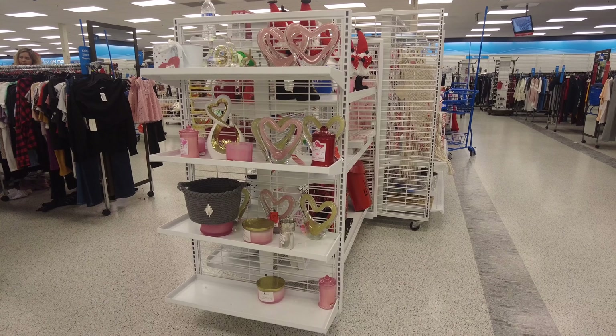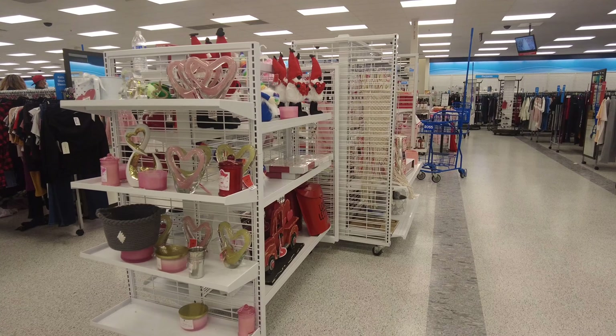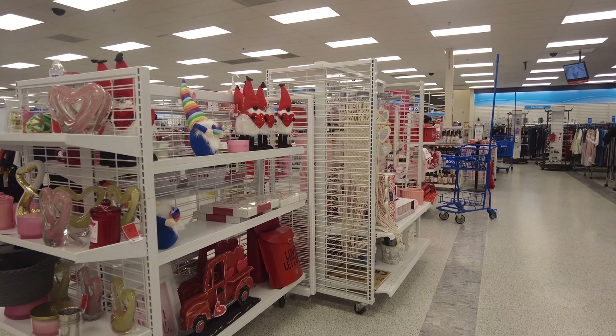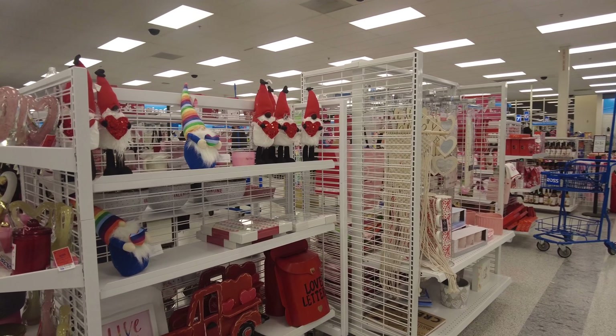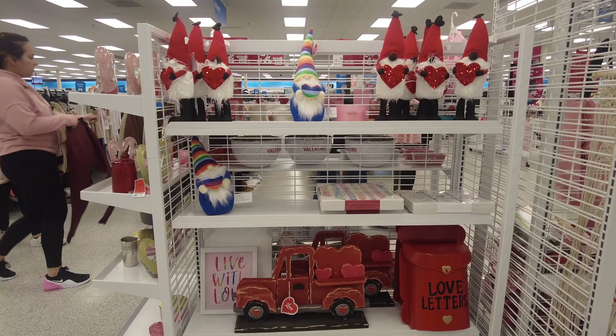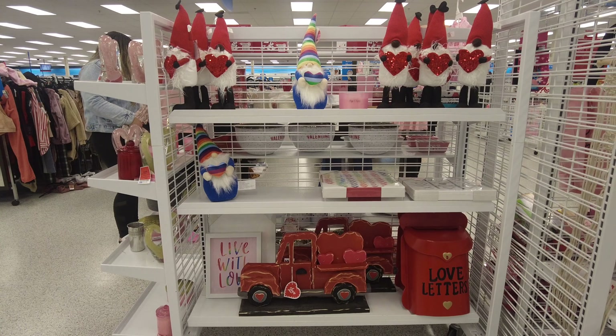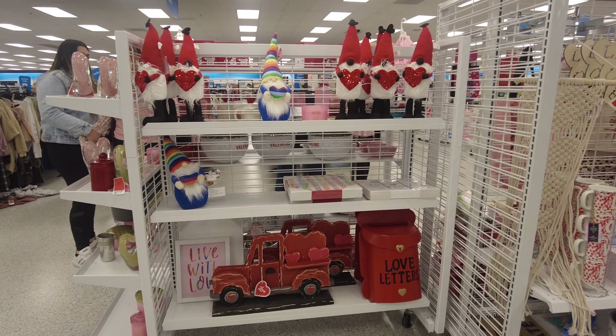Here they have a very cute little section for Valentine's Day. They have some decoration items, pink and red candles, and on the other side more decorations and wall hangings. You can see they have cute bears that are holding a heart in their hand, and a cute wall hanging that says 'Love Letters' on it, and a truck as well.